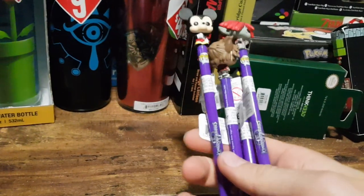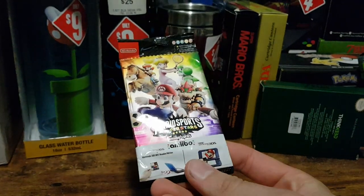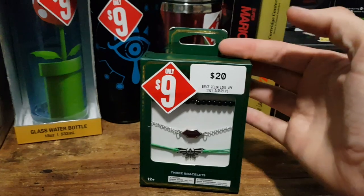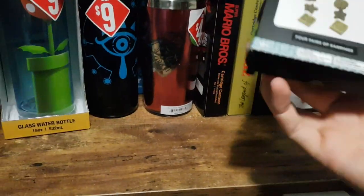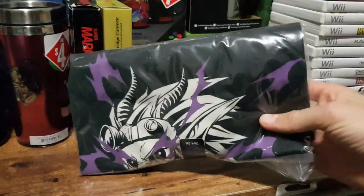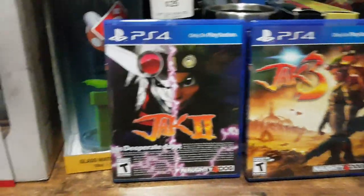Four different Kingdom Hearts 3 pens — originally $10 each, now down to $4 each; I bought each one available. Mario Sports Superstar amiibo cards, blind packet, down from $4 to $1 — I only managed to find one. A three-bracelet set from The Legend of Zelda, $20 down to $9. Mario stud earrings, half price. And from Limited Run Games, some Jak and Daxter, Jak 2, and Jak 3 collectibles including a shirt, as well as physical releases.